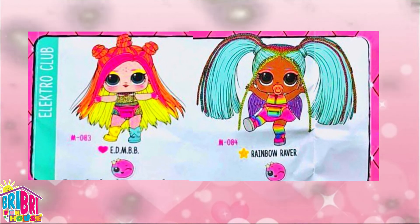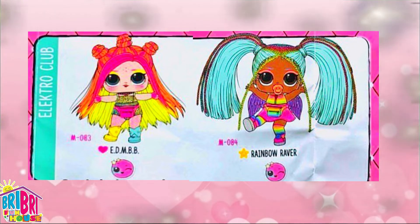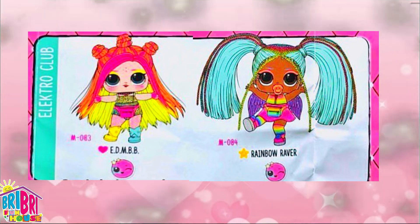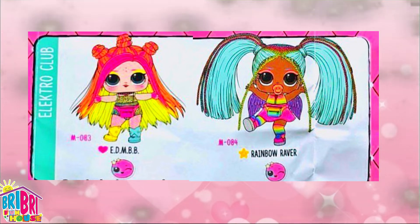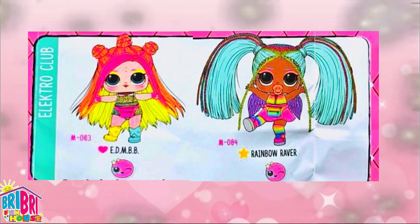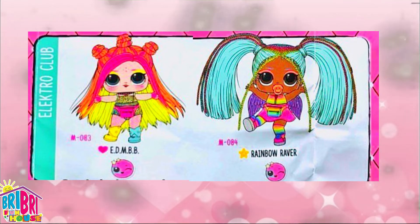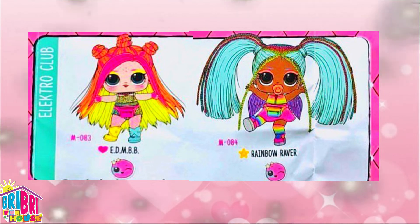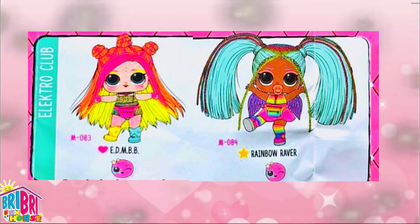Then there's the Electro Club. Whoa - this is the super rare ED and BB! Her outfit has some cool yellow and blue boots and like a little fanny pack. Look at her hair - she has yellow, pink, and orange, and look at the three little buns on top of her head. That would be such a cute hairstyle for the summer!